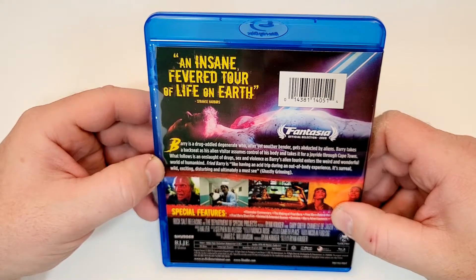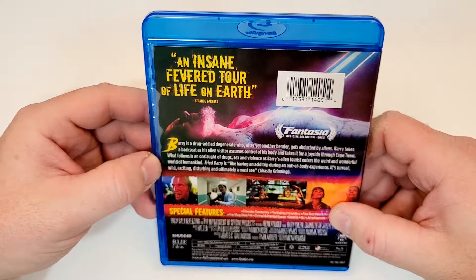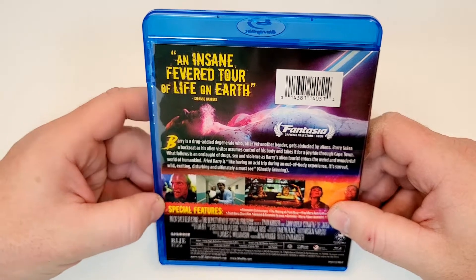Fried Barry is like having an acid trip during an out-of-body experience. It's surreal, wild, exciting, disturbing, and ultimately a must-see.